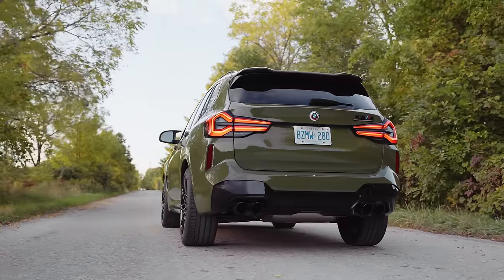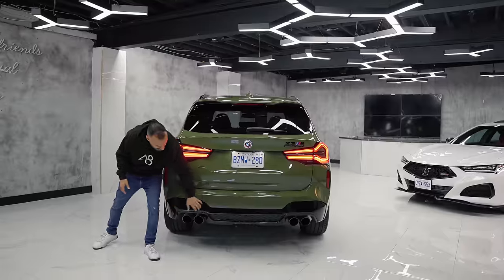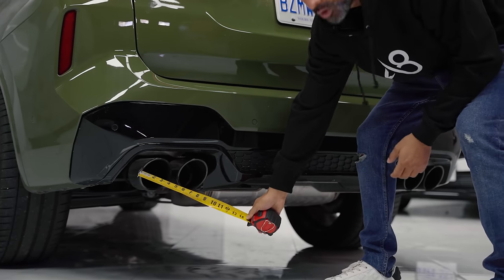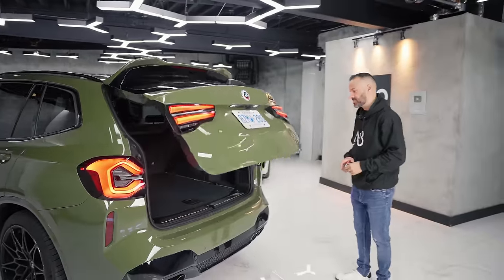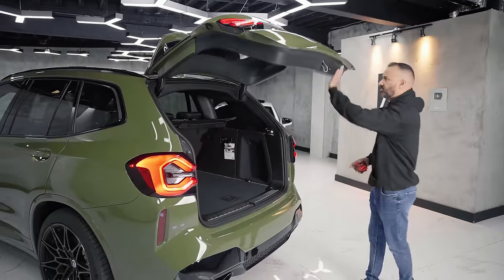The rear bumper does the same — you have the black rear valence and these monster four-inch exhaust tips. Now this is the general X3 trunk, so let's push this up. You can set the height of the liftgate by holding the button down.